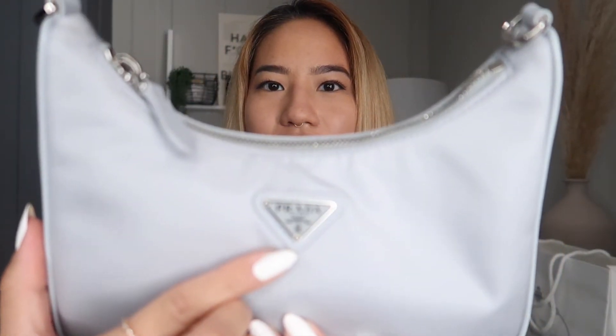So let's get more into the bag. You can see it has accents of silver, which I think complements the bag really well. A lot of my bags have gold hardware, so I feel like this is just a great addition to my collection.